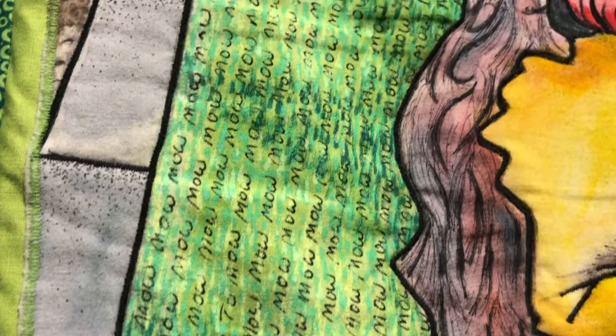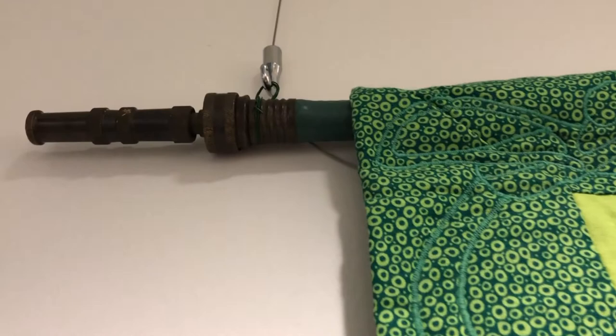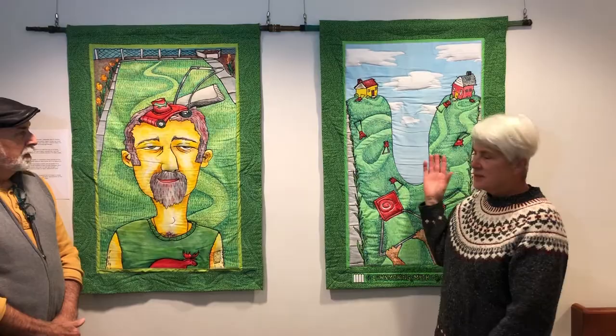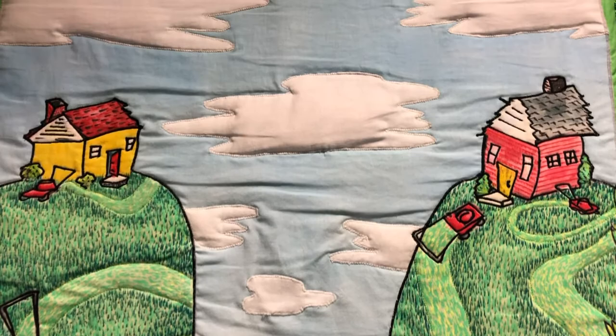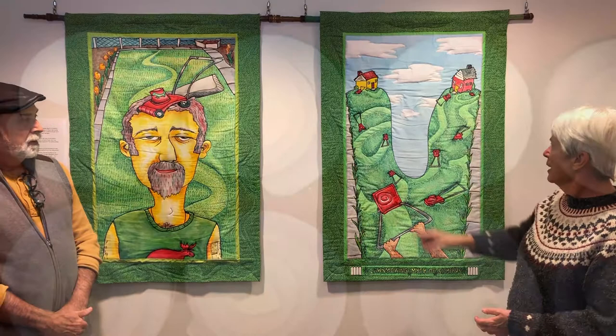And the hangers are another recycled item, as are the garden hoses. That was appropriate and kind of fun. And the second companion quilt is one called the lawn mowing myth of Sisyphus. So in this case, it's not a boulder, but it's a lawn mower going from this house down and back to this house over and over again.